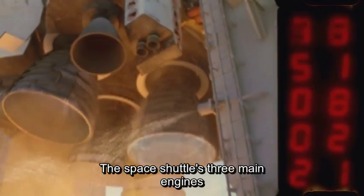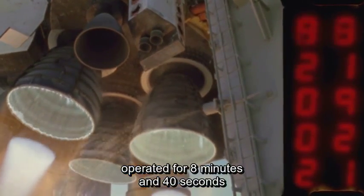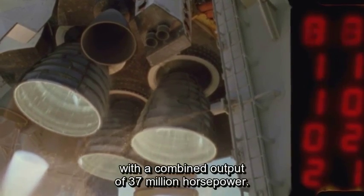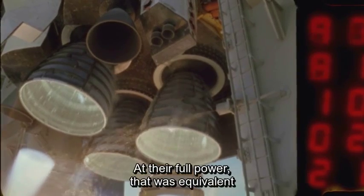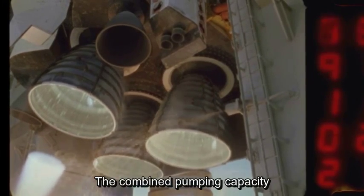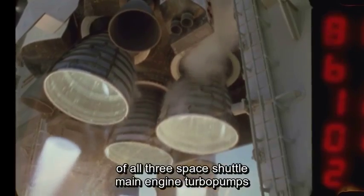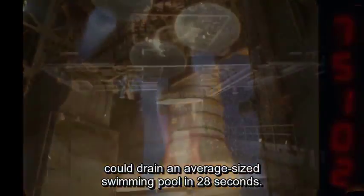The Space Shuttle's three main engines operated for 8 minutes and 40 seconds for each shuttle flight, with a combined output of 37 million horsepower. At their full power, that was equivalent to the output of 13 Hoover Dams. The combined pumping capacity of all three Space Shuttle main engine turbo pumps could drain an average-sized swimming pool in 28 seconds.